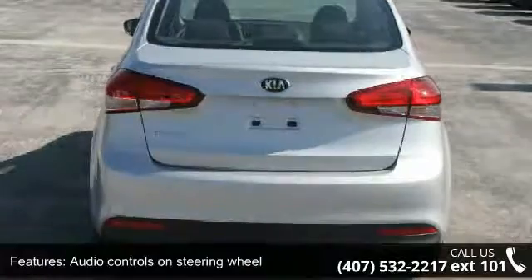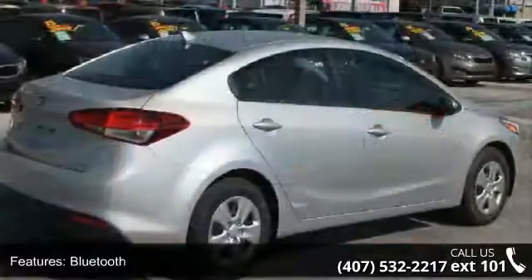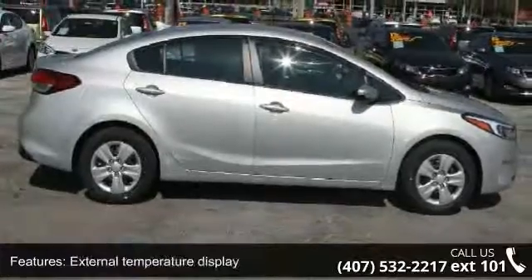curtain first and second row. Low mileage is an important factor in your purchase and this vehicle delivers a low odometer reading. Let us put you in the driver's seat today. Call or click to schedule a test drive.